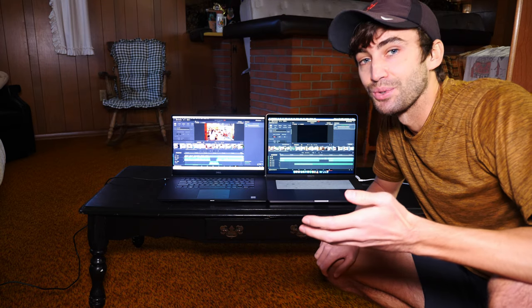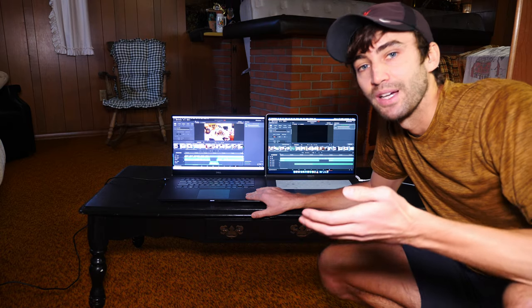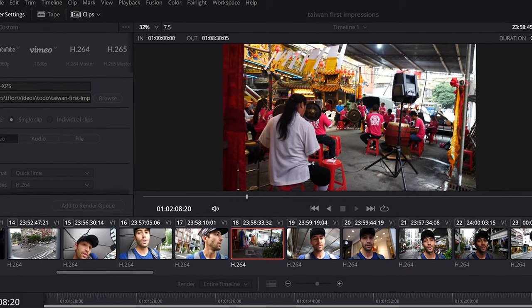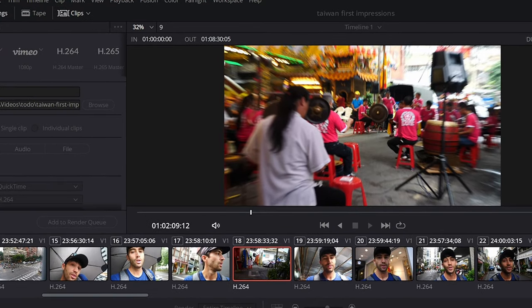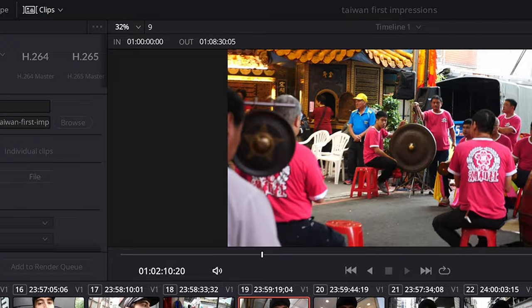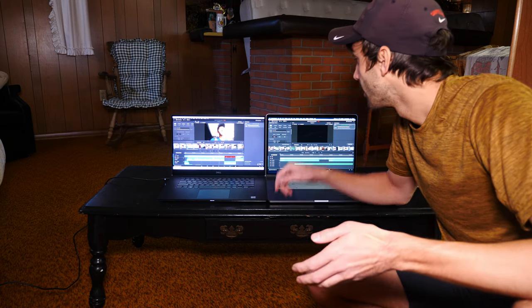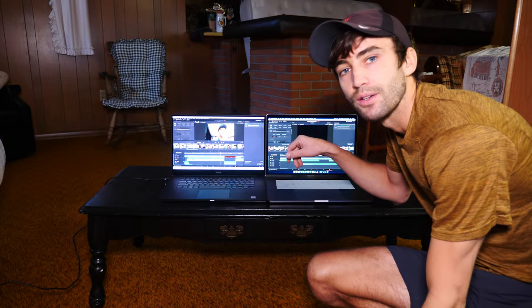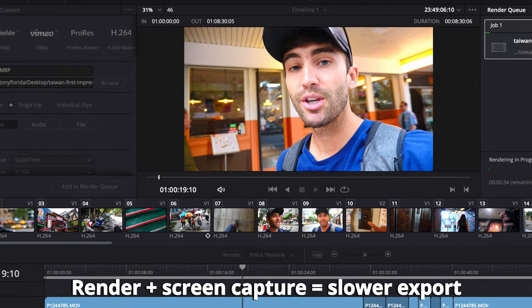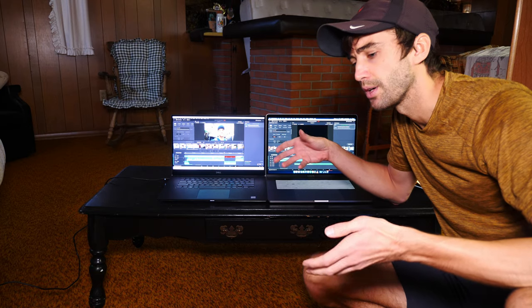That was my initial impression when I first bought this on Black Friday and got it shipped the Monday after. It's only rendering at 8.5 — I saw it go as high as like 12 frames per second, which is less than half of what the export frame rate is going to be. The MacBook was rendering at 55 to 60 frames per second.